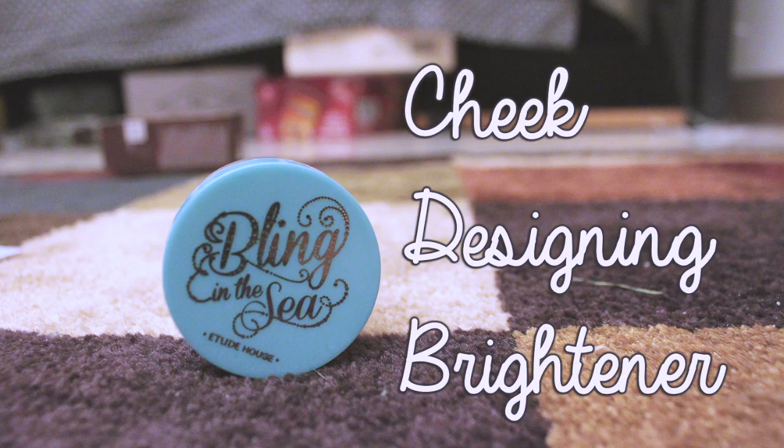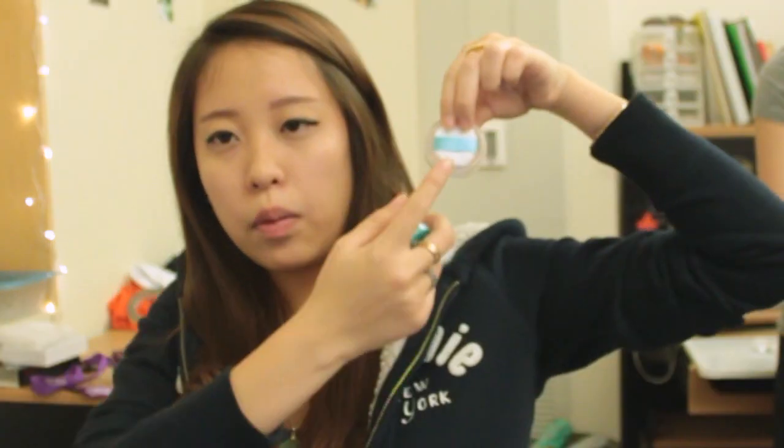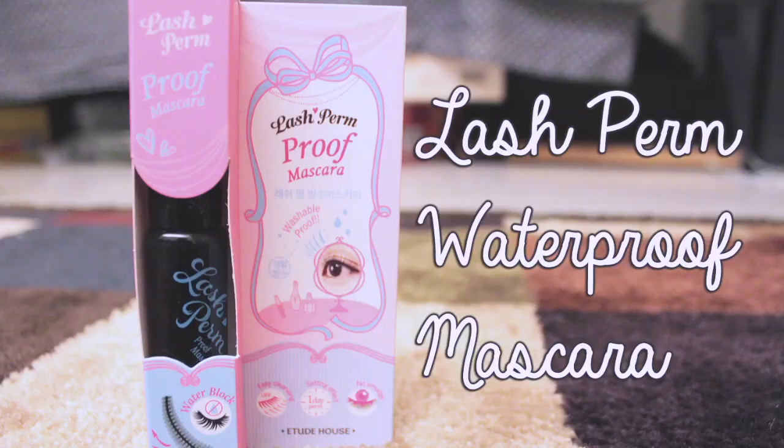Next product is Bling in the Sea by Etude House. It comes in two different colors — the one that I got was apricot bean. If you open it, you'll see there is a little mini puff applicator. It's so cute — you can stick your finger in it. You apply it to the high areas of your features, like your T-zone, cheekbone, anything you want to stand out and pop in pictures.